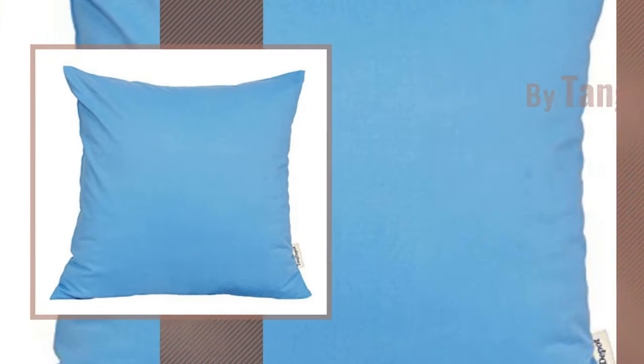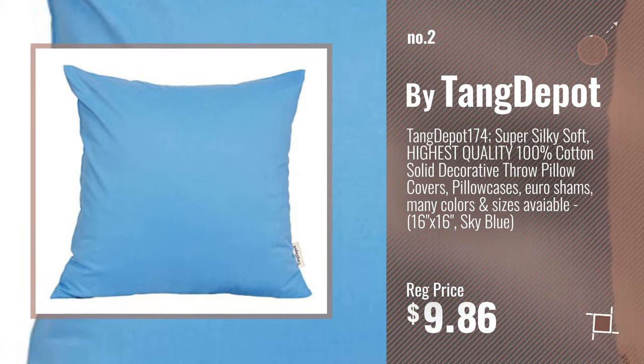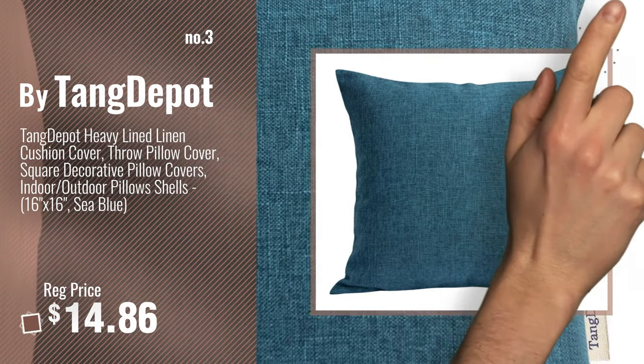Number 2, by Tang Depot. Number 3. For more info about these great pillow covers, just click this circle.